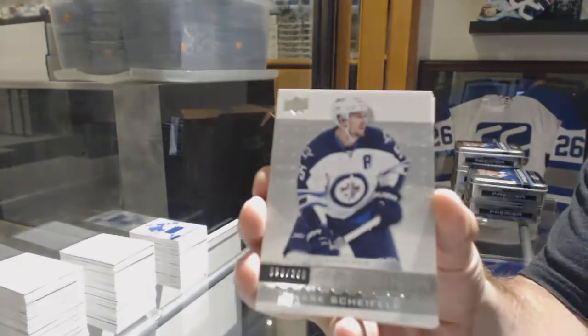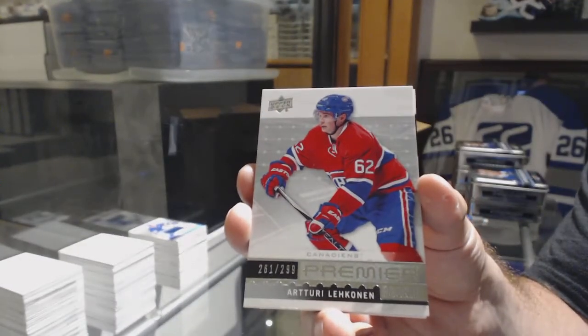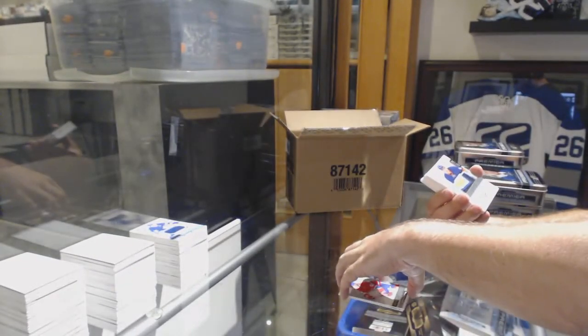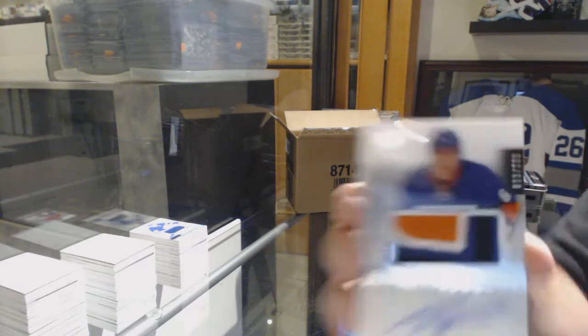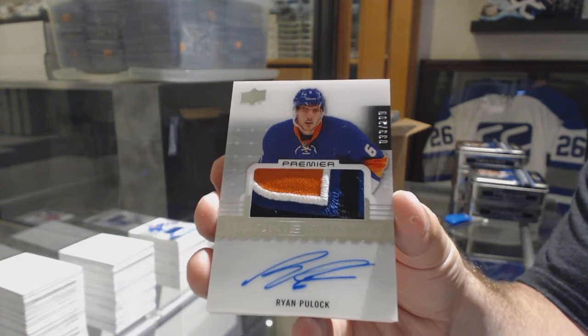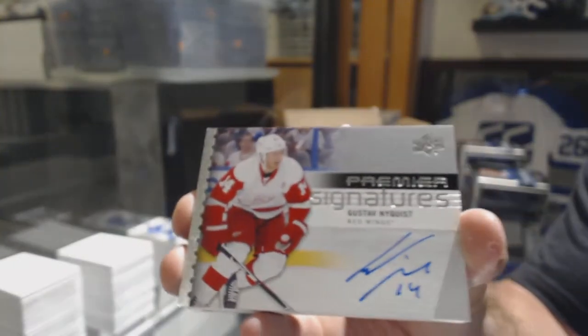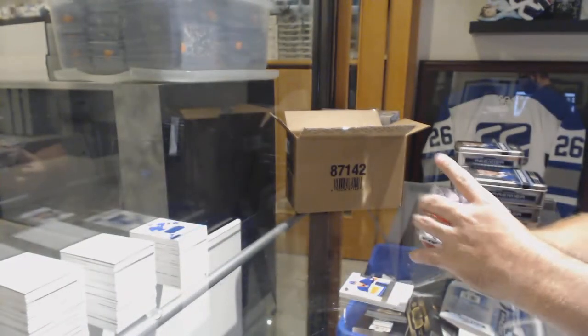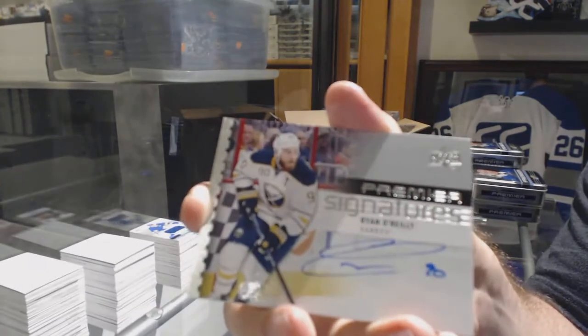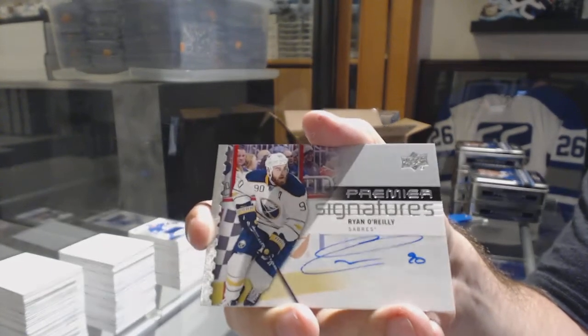We've got for the Jets, the $3.99, Mark Scheifele. For the Habs, the $2.99, Arturi Lekanen. For the Islanders, the $2.99, three-color rookie patch auto, Ryan Pulak. For the Red Wings, Premier Signatures, Gustav Nyquist. Ryan O'Reilly again — I wonder if he signs a lot in this product. And for the Sharks, Joe Thornton.